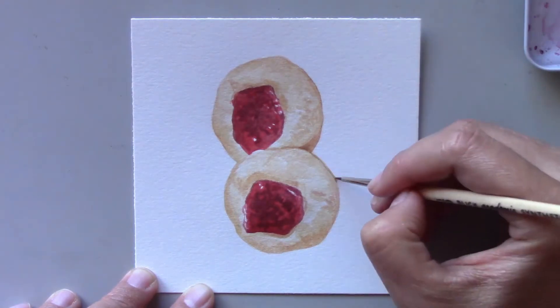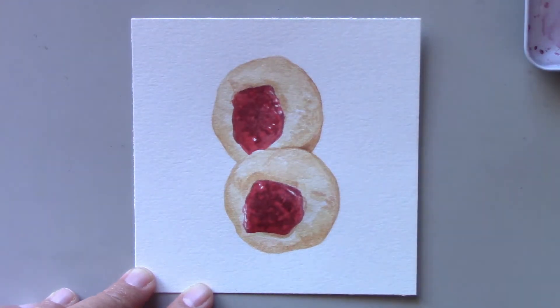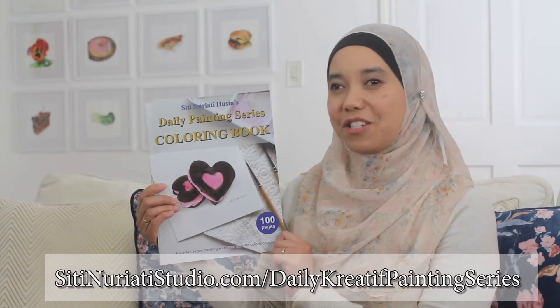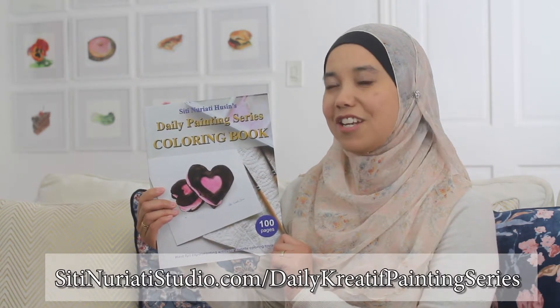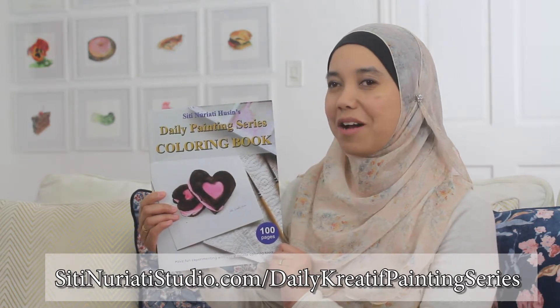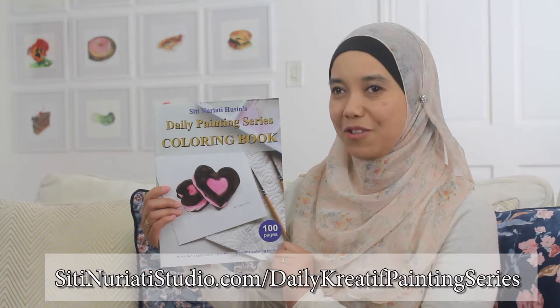Do you want the recipe? Leave a comment below and I'll share it with you. If you want to follow along with this painting, be sure to get this coloring book at SitiNarettiStudio.com forward slash Daily Creative Painting Series. Stay creative and thanks so much for watching Siti Naretti Studio.